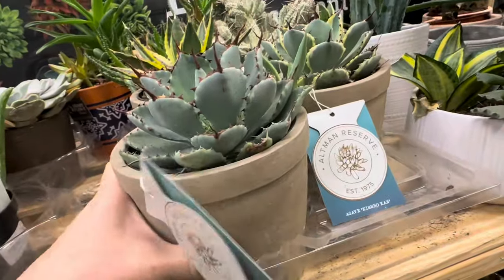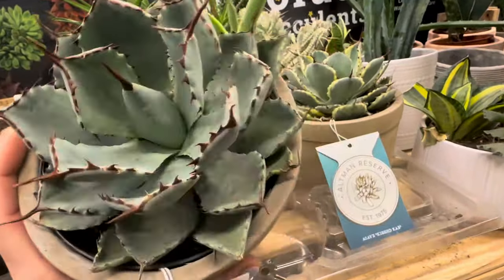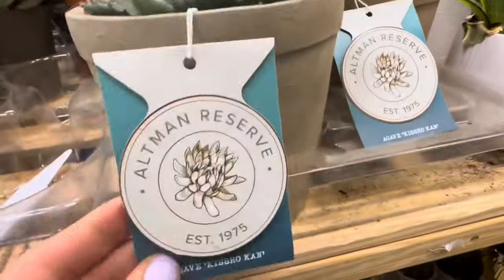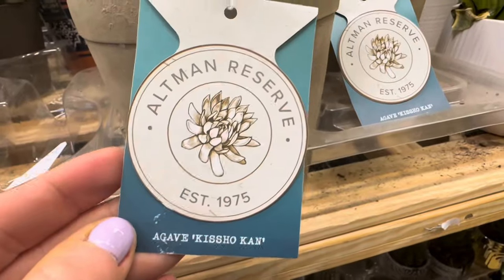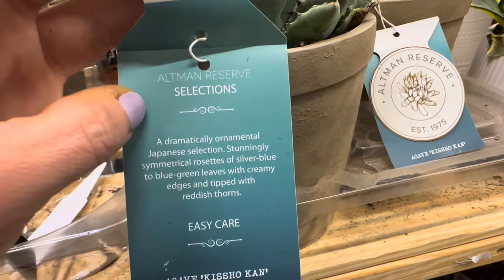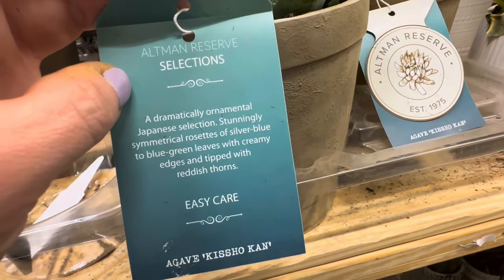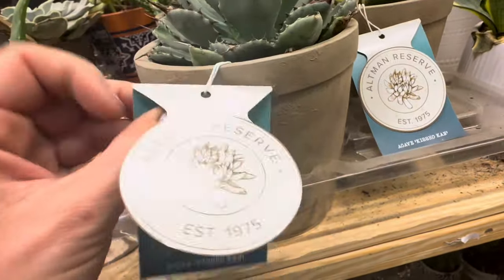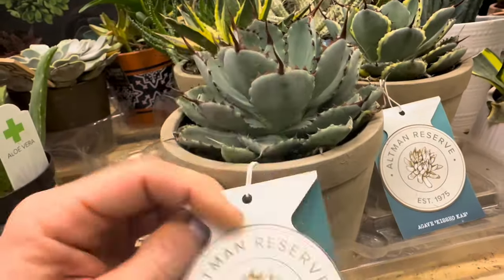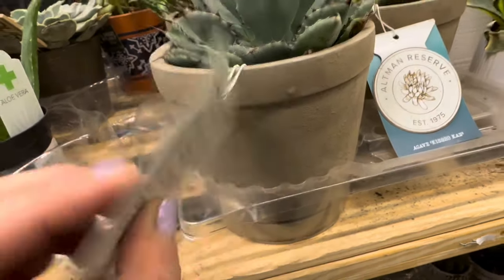Take a look at these beauties right over here — they come in very heavy, beautiful ceramic containers with pristine condition succulents. Various varieties right over here. The tag says Altman Reserve, established 1975. The inside tag says: a dramatically ornamental Japanese selection — stunningly symmetrical rosettes of silver-blue to blue-green leaves with creamy edges and tipped with reddish thorns. Easy care. This is the Agave Kichiokan. Beautiful. And the pricing is $18.98.